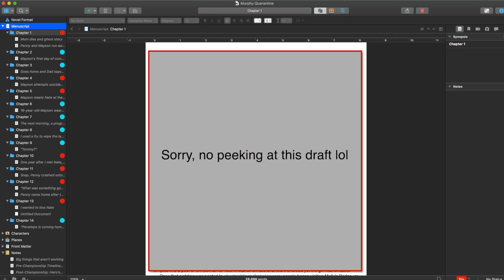Scrivener is a word processor made for writers with a lot of fancy features. This is the Scrivener document that I made for a story that I wrote last year in quarantine — actually a draft of a project I've been working on for a while that I'm still finishing up now. As you can see, I only got to chapter 14 when I was writing it in quarantine, because I realized the way I was writing it narratively wasn't working. But this is the Scrivener interface.